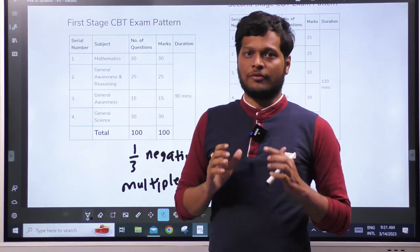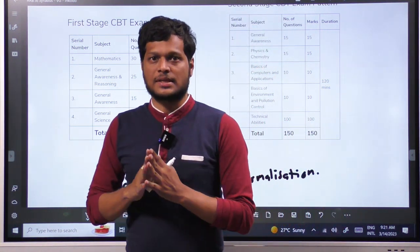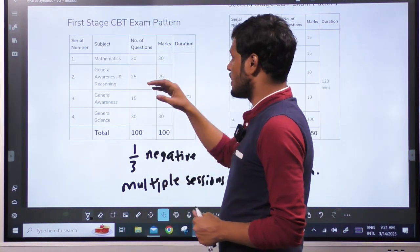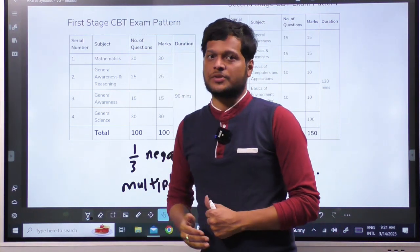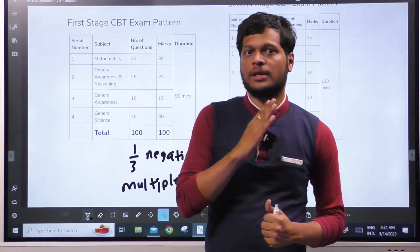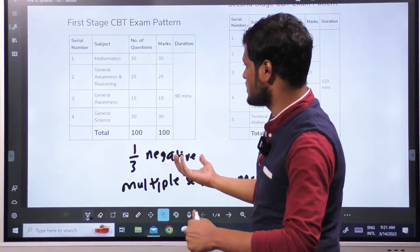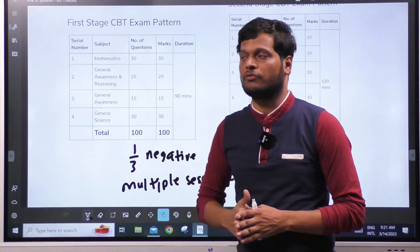Hi students. In this video, we will discuss the syllabus as well as the pattern. First, there are two stages in the RRBJ. There are two stages in the first stage and second stage. Based on previous notification, we will discuss the syllabus based on the 2019 notification.